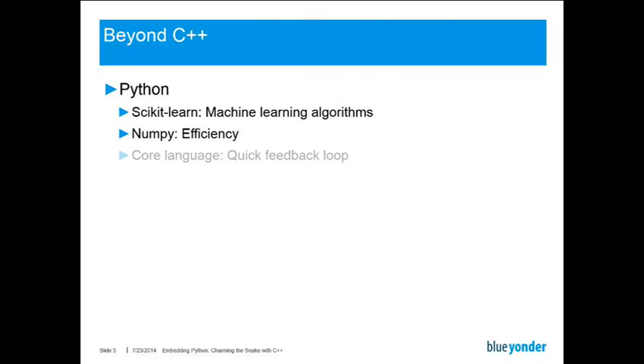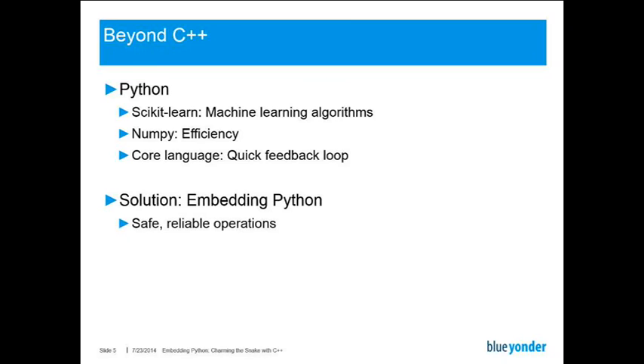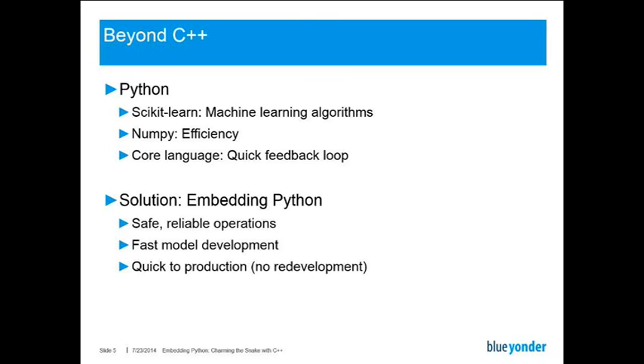Python can also be quite efficient by the use of optimized libraries such as NumPy and pandas, and the core language of Python provides us with a quick feedback loop. You can just open your Python interpreter or an IPython notebook and just tag about and see what happens. So the solution we opted for was to embed Python in C++ — to save reliable operations from our C++ application together with the fast model development Python allows us. We also get the added benefit that we are quick to production, because there's no need to redevelop the Python model in another language.